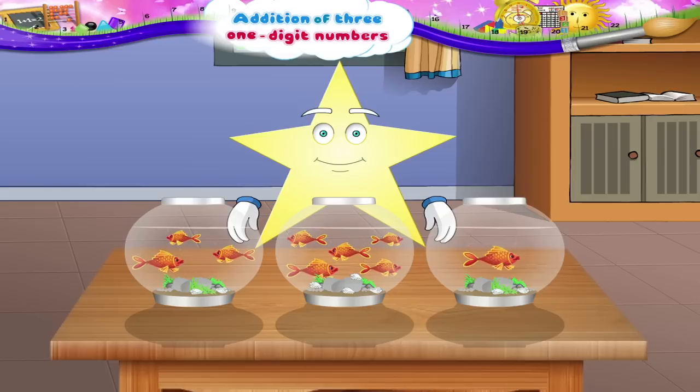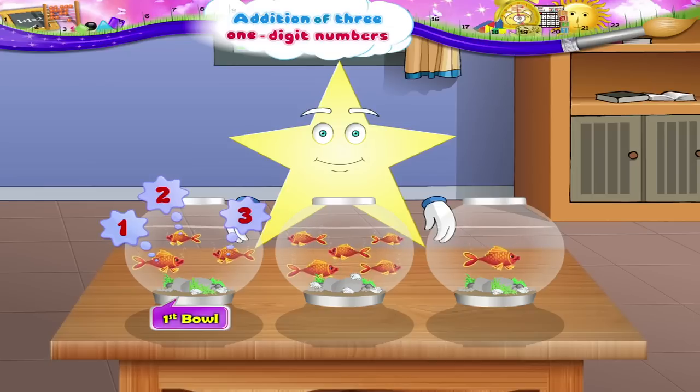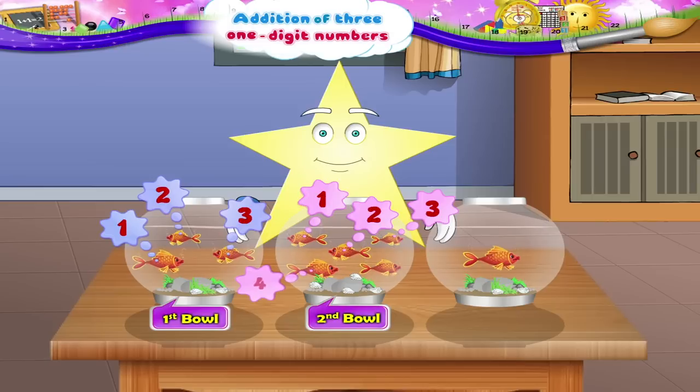Wow, Starry! More bowls and more fish. Here the first bowl has one, two, three goldfish. The second has one, two, three, four, five goldfish. And the third has just one goldfish.